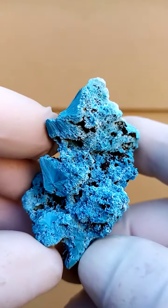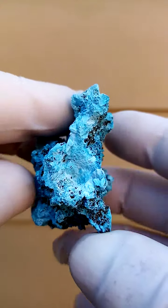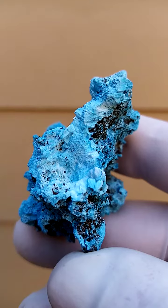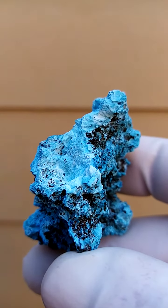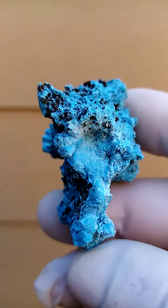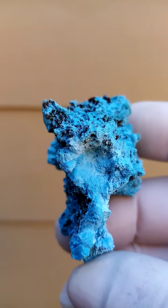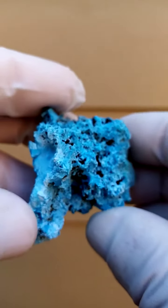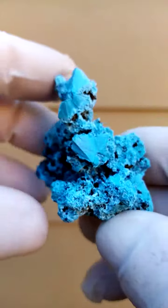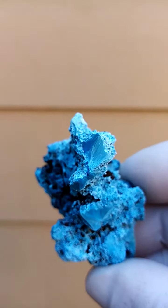You have the dark blue, pretty solid Shattuckite which moves into a powdery blue top. On this section we may have Shattuckite and Plancheite mixed. Shattuckite and Plancheite are chemically very, very similar — I think there's just one factor differentiating the two, one H2O or one O differentiating them. Chemically they are both copper oxidation products.